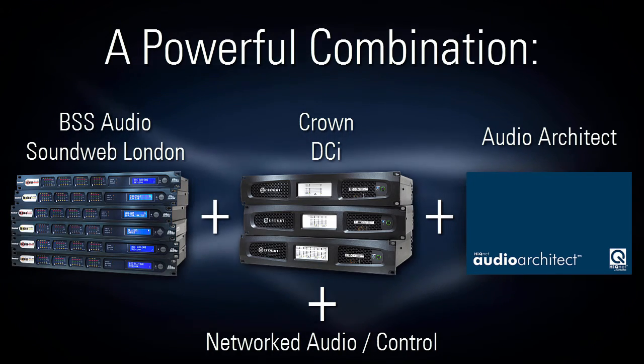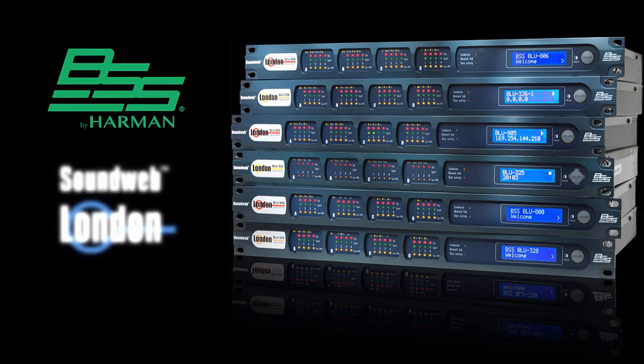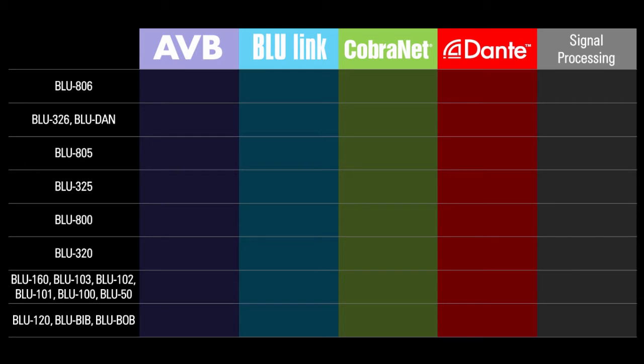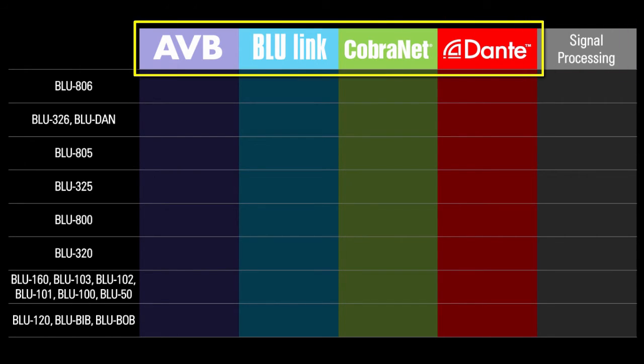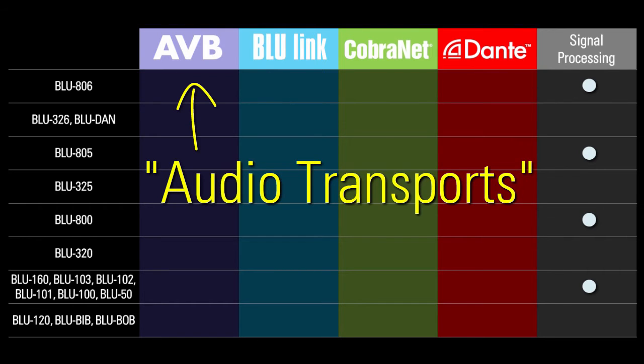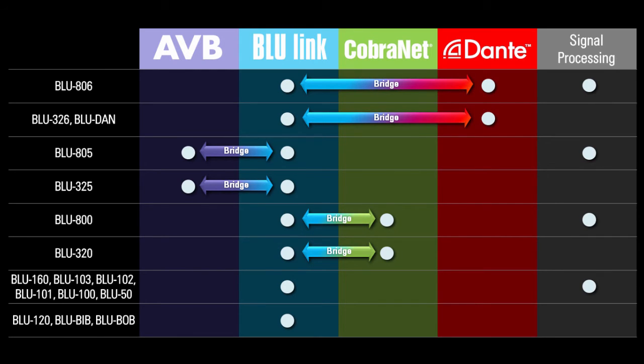Let's take a quick look at these four elements, starting with SoundWeb London. SoundWeb London is a product family of signal processors from BSS Audio consisting of 21 different models. They're known for outstanding sound quality, reliability, and flexibility. To quickly summarize the differences between the devices, you can boil it down to DSP and networked audio. Regarding DSP, some devices have it and some don't. Regarding networked audio technologies, also referred to as audio transports, some devices have BlueLink only, and some have BlueLink plus one other transport. It's worth noting that any device with two transports can convert audio from one format to the other. This is also known as bridging.